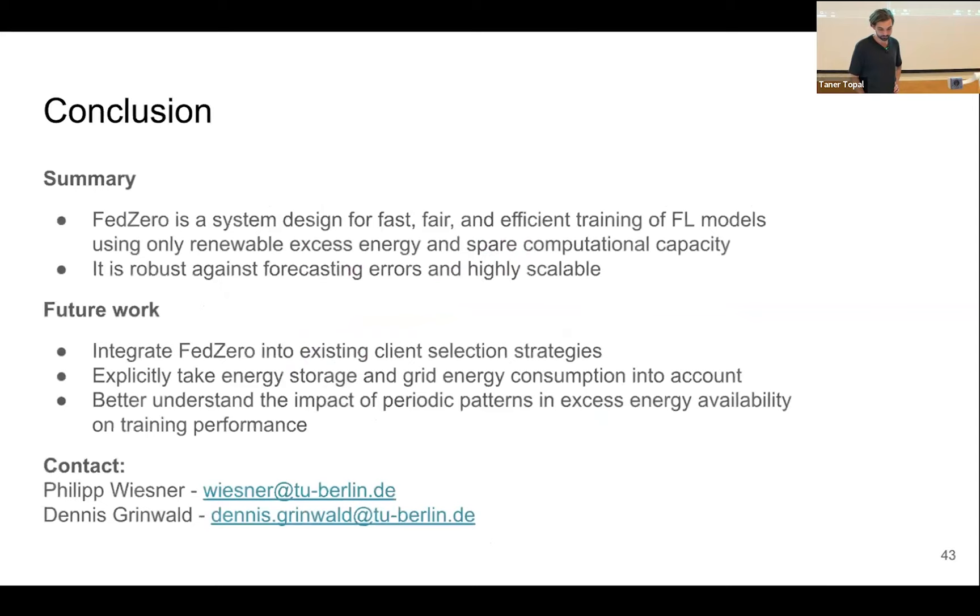In summary, FED0 is a system designed for fast, fair, and efficient training of federated learning models that uses only renewable excess energy and spare computational capacity. It's robust against forecasting errors and highly scalable. For future work, we want to integrate more advanced client selection algorithms like ORT, and better understand the impact of periodic patterns in data — for example, what happens to your federated learning model when you first pick clients from one region with a certain data distribution and then iterate over regions.